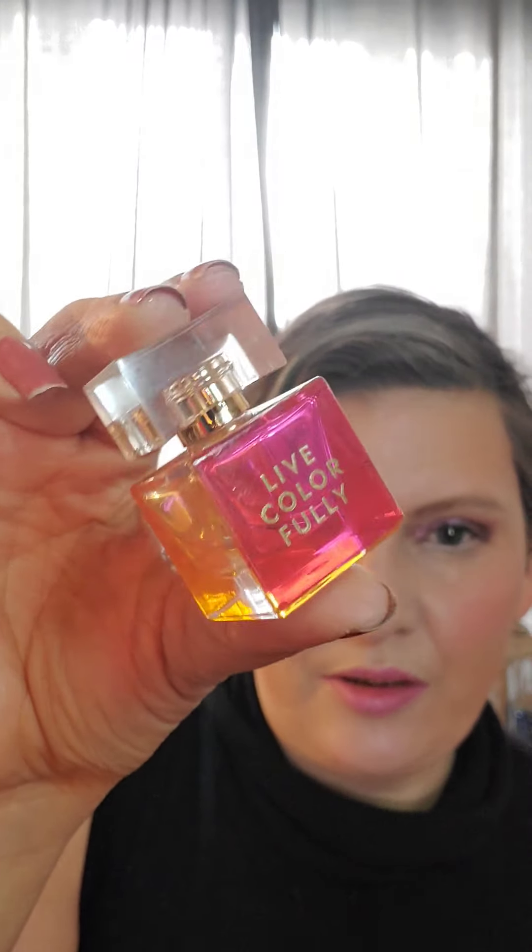I only have like four or five items that are sample size on my desk. One is this little fragrance, the Kate Spade Live Colorfully — my favorite fragrance from her. I have all different sizes of bottles all over my house. You can tell there's just a smidgen left, so it'll definitely be done by the next check-in.